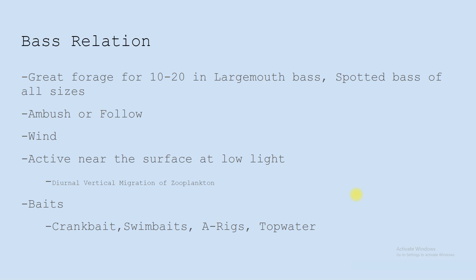You might have noticed that Threadfin Shad are active near the surface at low light, and this is because of the diurnal vertical migration of zooplankton. Zooplankton have recognized that they have a better chance of survival if they feed on phytoplankton in low light because they're less likely to get preyed upon. So Threadfin Shad follow those zooplankton at low light — every night zooplankton rise to the surface to feed, and in low light, Threadfin Shad follow them.